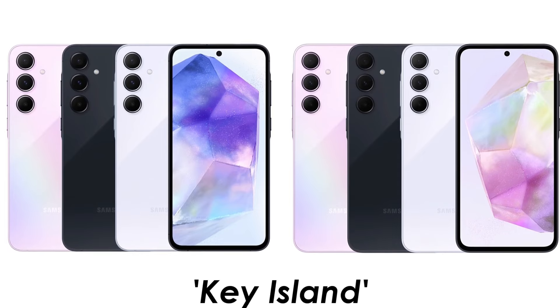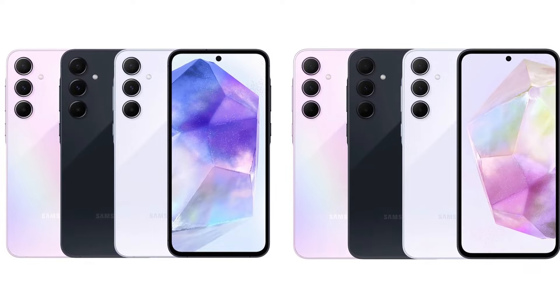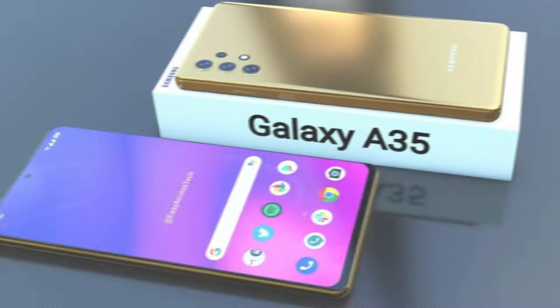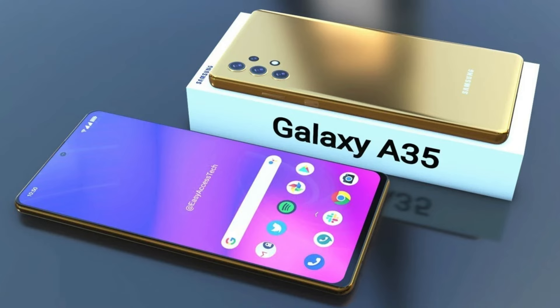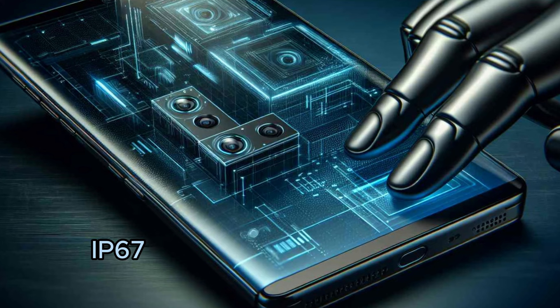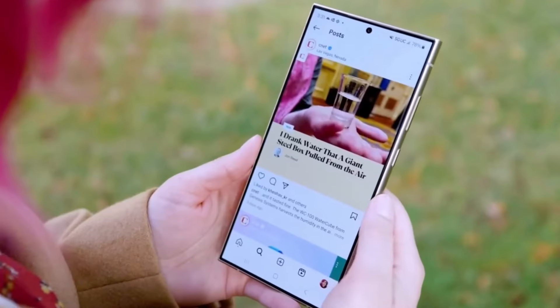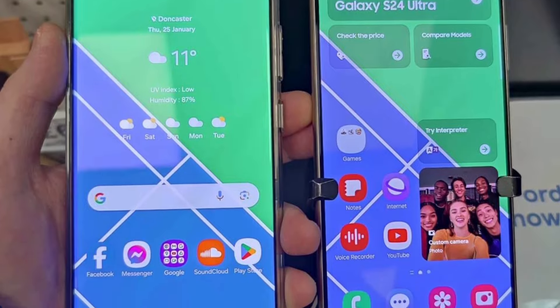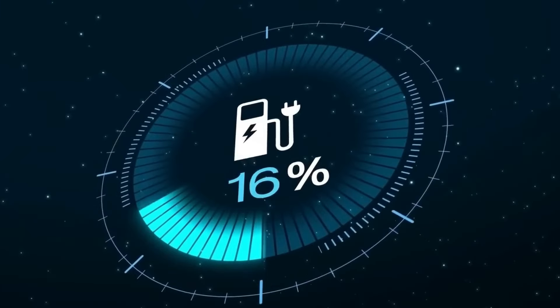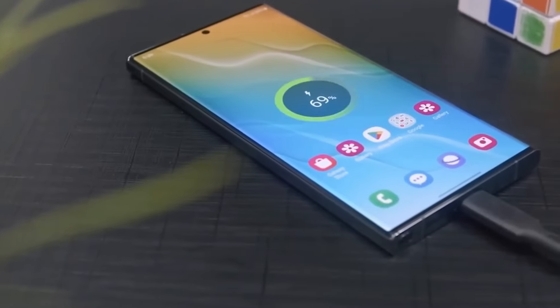Both phones adopt Samsung's new design style called Key Island and are available in four stunning colors: black, green, pink, and white. Recent images also suggest that the Galaxy A35 and A55 might boast an IP67 rating for dust and water resistance, along with Knox security features. The borders around the screens appear to be smaller, providing a sleeker look. Additionally, both phones pack a powerful 5,000 milliampere battery and support fast charging up to 25 watts.